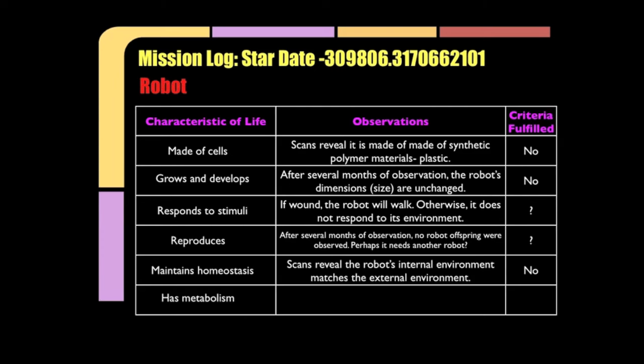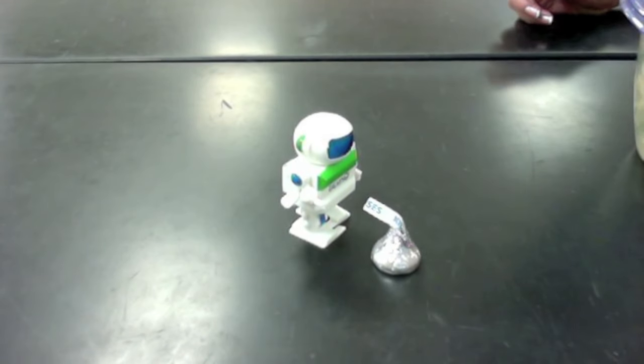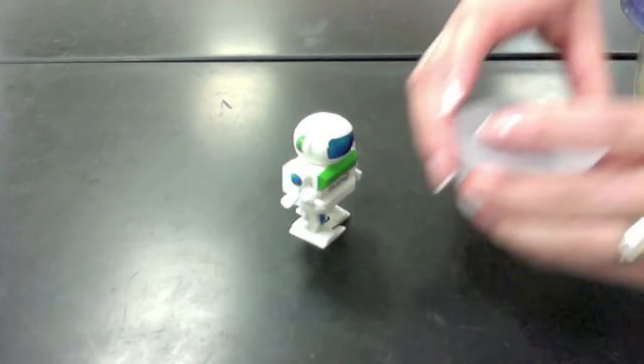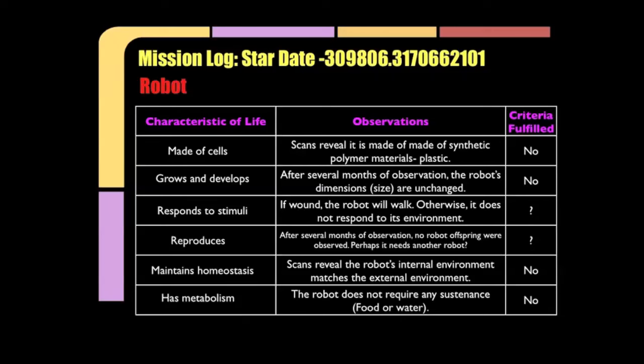Our scans reveal that the robot's internal environment matches its external environment — this must mean it is not maintaining homeostasis. Commander, your attempts to feed the robot have failed. The robot does not require any sustenance — food or water — so there must not be a metabolism.